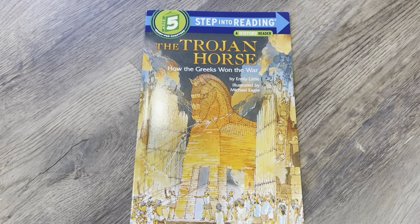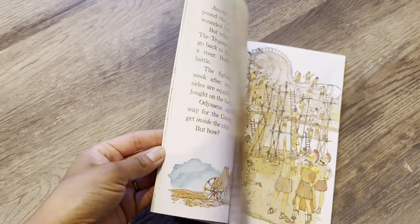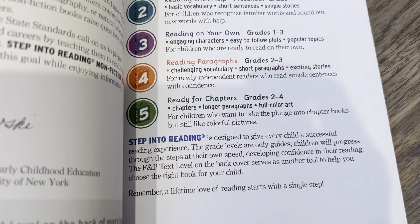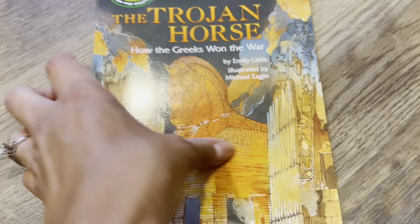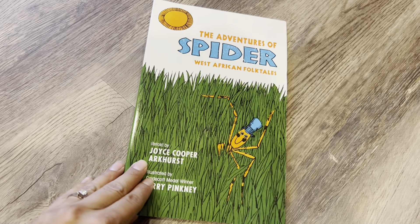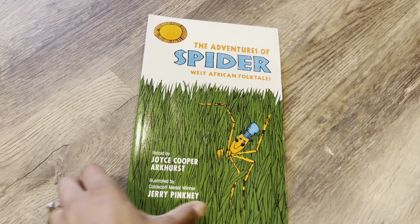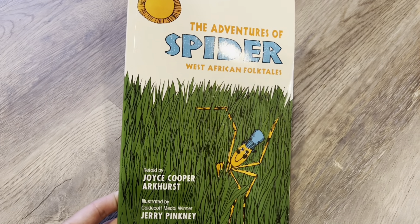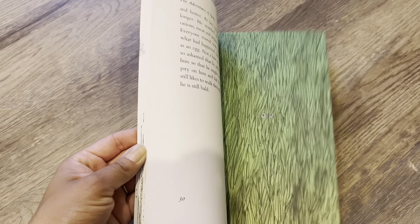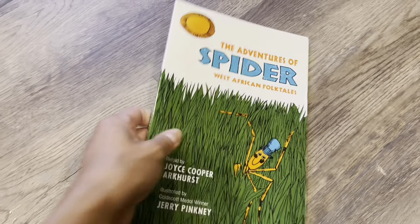One of the books I got was the Trojan Horse. It includes a lot of pictures and big print and it's a level five, so grades two to four can read it on their own. That's a nice way for him to get familiar with that story. This is another book from the list given in the Well-Trained Mind book — The Adventures of Spider. These are West African folk tales with illustrations and a compilation of different stories inside. Really looking forward to reading that.